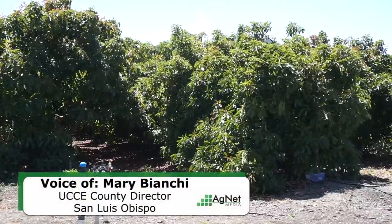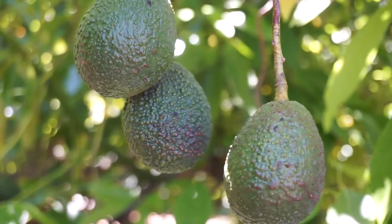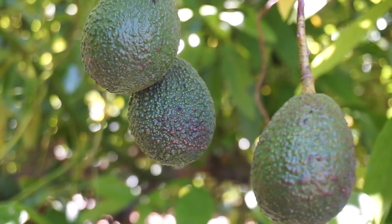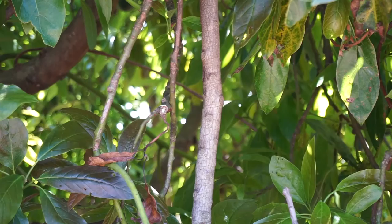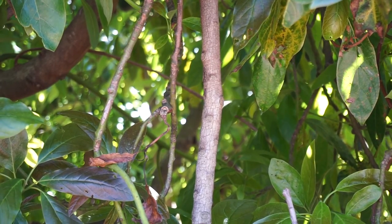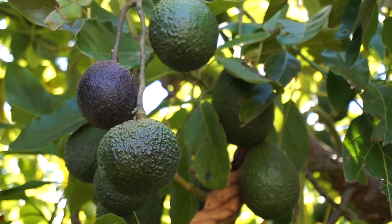Mary Bianchi, Horticulture Advisor and County Director, San Luis Obispo and Santa Barbara Counties. It could be a serious issue if the polyphagous shot hole borer establishes in San Luis Obispo County and Santa Barbara Counties, in part because it has so many other host plants that can support a population that is available then to come and populate an avocado grove.